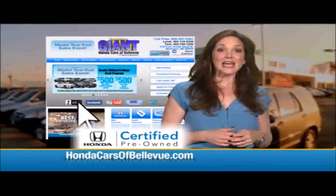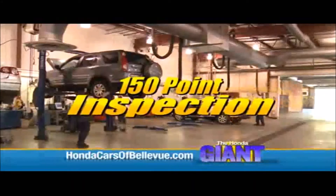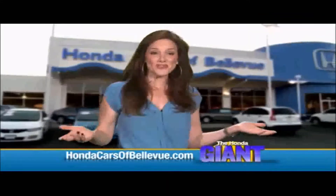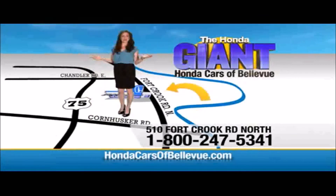For Nebraska's largest selection of Honda certified pre-owned vehicles, go to hondacarsofbellevue.com. Each vehicle has passed a rigorous 150-point inspection, is up to date on maintenance, and comes with a Carfax history report. Serving the heartland for over 30 years, one happy Honda customer at a time — Honda Cars of Bellevue, one small step off the Kennedy Freeway, one giant Honda savings store.